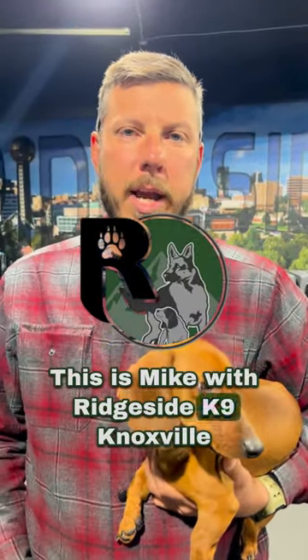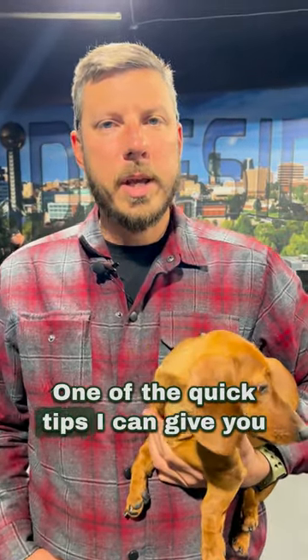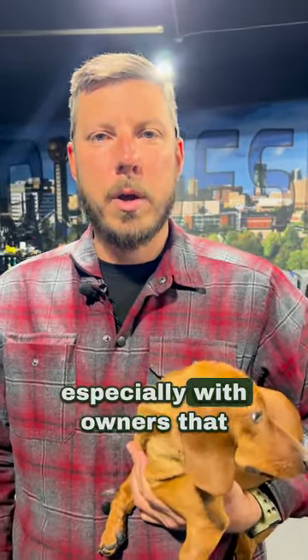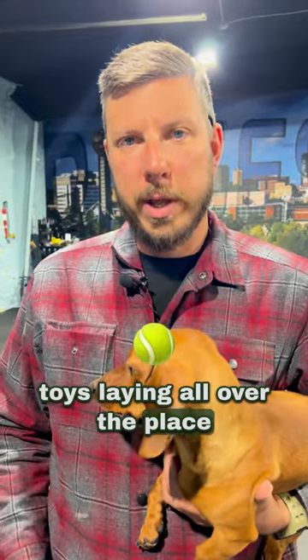Good afternoon. This is Mike with Ridgeside K9 Knoxville along with my partner here, Rudy Beans. One of the quick tips I can give you, especially with owners that have new puppies, is to not leave toys laying all over the place.